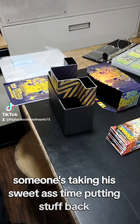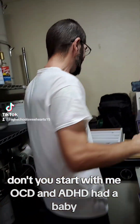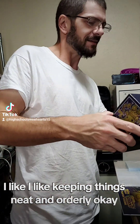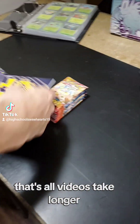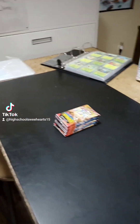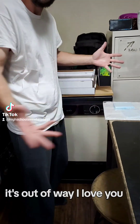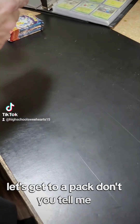Someone's taking his sweet time putting stuff back. Don't you start with me. OCD and ADHD had a baby — I like keeping things neat and orderly, okay? That's all. Videos take longer, who cares? Yes, they do. I love him. Now it's all pretty and back where it belongs and out of his way. I love you — how can you hate on that?